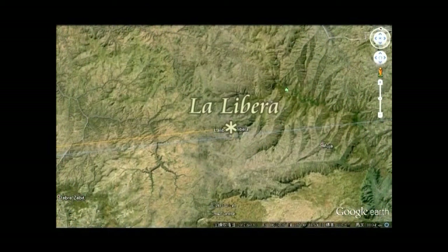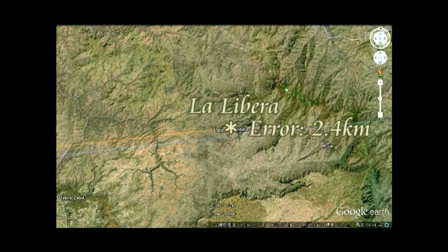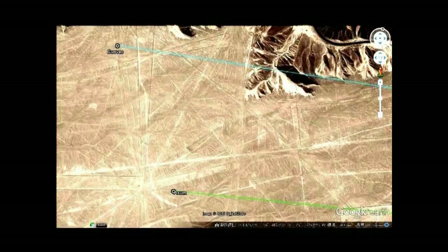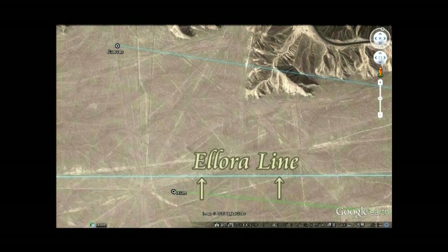今度は、アクサムからナスカに向かって線を引きます。次に、ラリベラから線を引きます。バダミからナスカに引きますけども、その線はラリベラからの線と重なります。一致するわけですね。バダミからナスカに引いた線とラリベラのエラーは、2.4キロメートルです。ここがナスカですね。これがエロラからの線です。